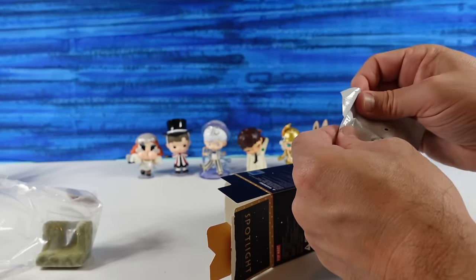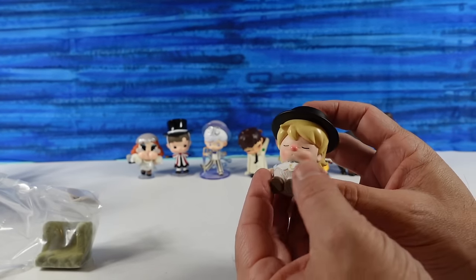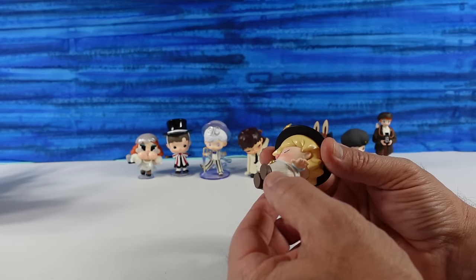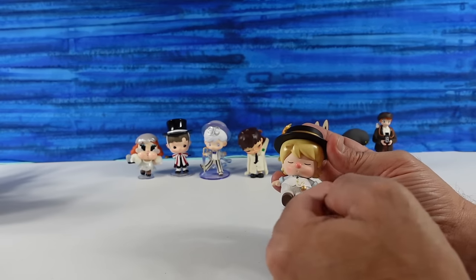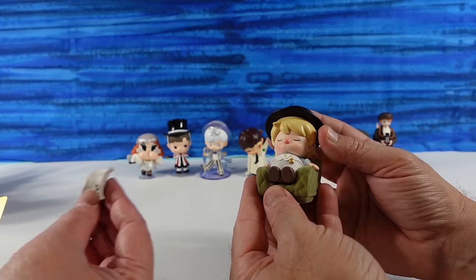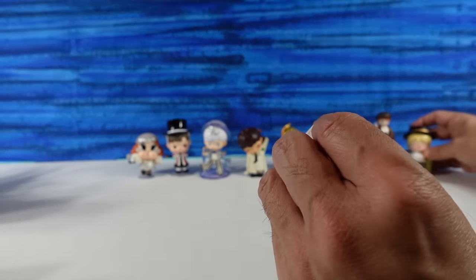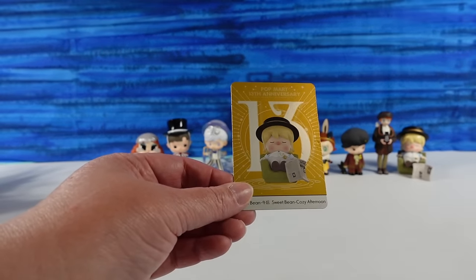That looks like somebody new — oh, the couch! You have Sweet Bean. I have Sweet Bean — this is Cozy Afternoon. This could have been either Shannon or myself for the last couple weeks. In little corduroy pants — this would have been you, because you spent a lot of time on the couch. A little vest with a pocket watch. Here's your little easy chair — little blue chair. Little blue shirt with a tie. And a newspaper. I think it just kind of sits up against the chair — it has a little Sweet Bean article. It's printed on both sides. Thirteenth. That's adorable.